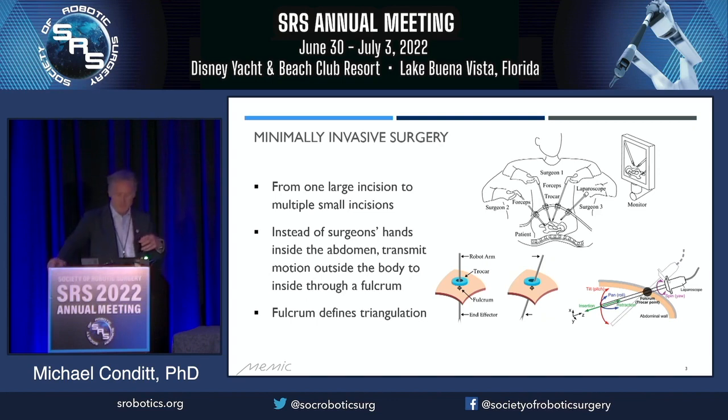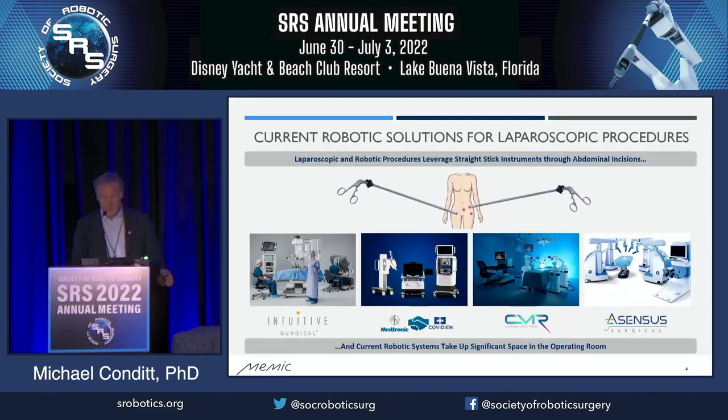So instead of the surgeon's hands inside the abdomen, motion is transmitted outside the body to inside the body through this fulcrum that was the port through the abdomen, at each instrument which consisted of a straight stick with tools on the end was entered. The quality of the triangulation, which is how the tools work on the anatomy, is completely defined by where these ports are placed.